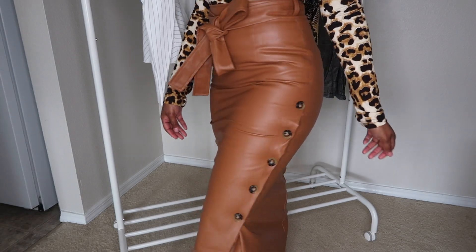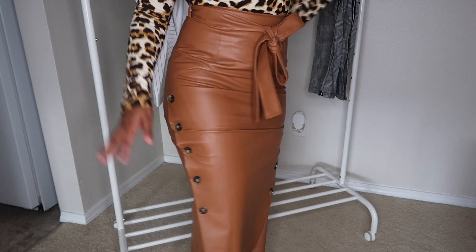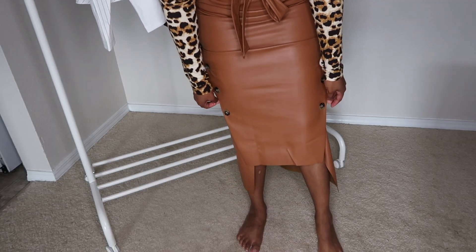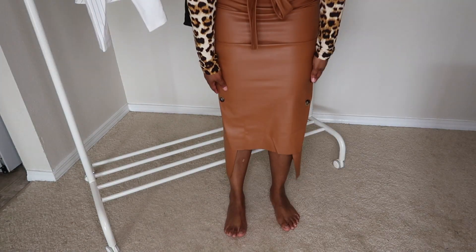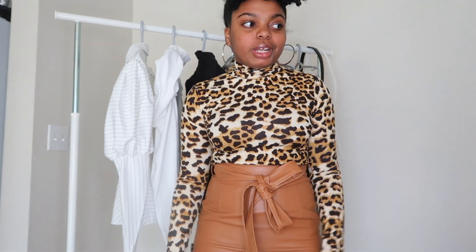It has these buttons on the side, and here's the bottom — it's kind of high-low. I loved it. I could have gotten a small, but the reason I didn't is because it looked big on the model and I wanted the skirt to fit around my waist, which it does. I have hips, so I could have gotten a small but I can make it work. I hate going through the hassle of sending things back, but I love it paired with this leopard top — shout out to my mama who told me to pair these together.